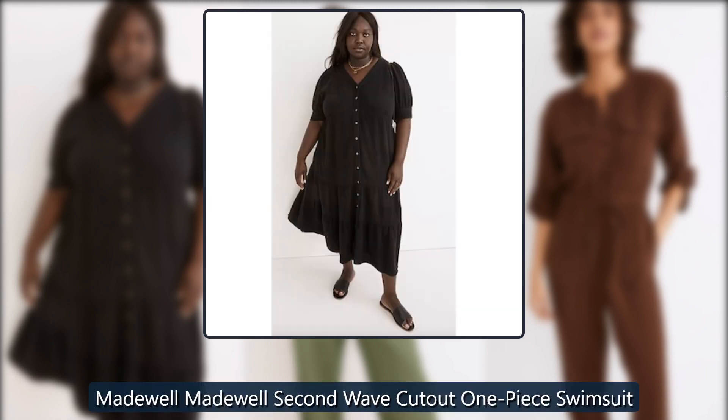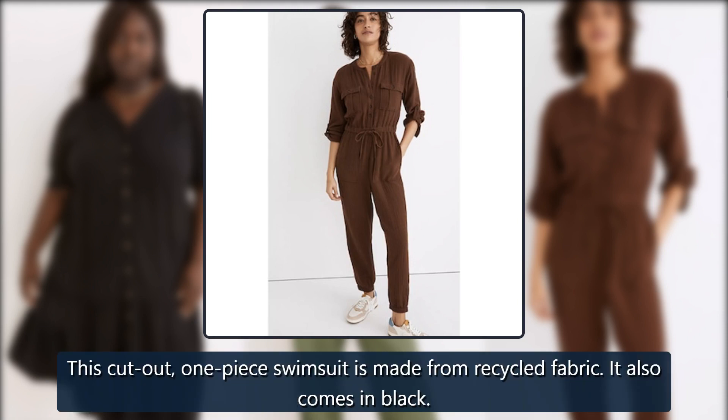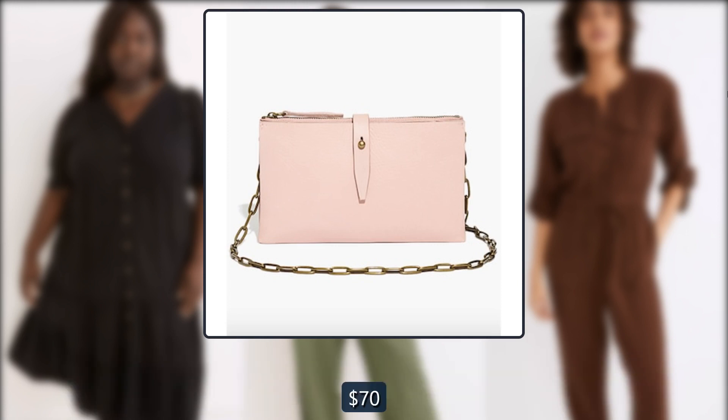Madewell second wave cutout one-piece swimsuit. This cutout one-piece swimsuit is made from recycled fabric. It also comes in black. Originally $70, now $42.